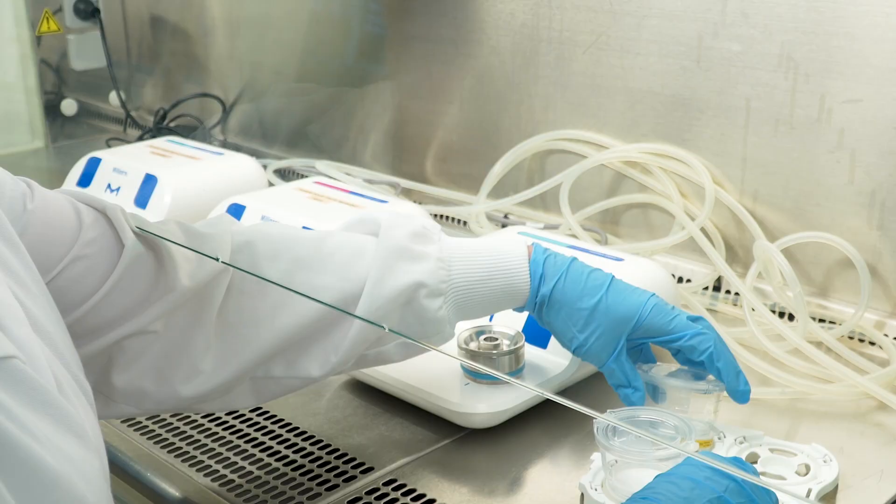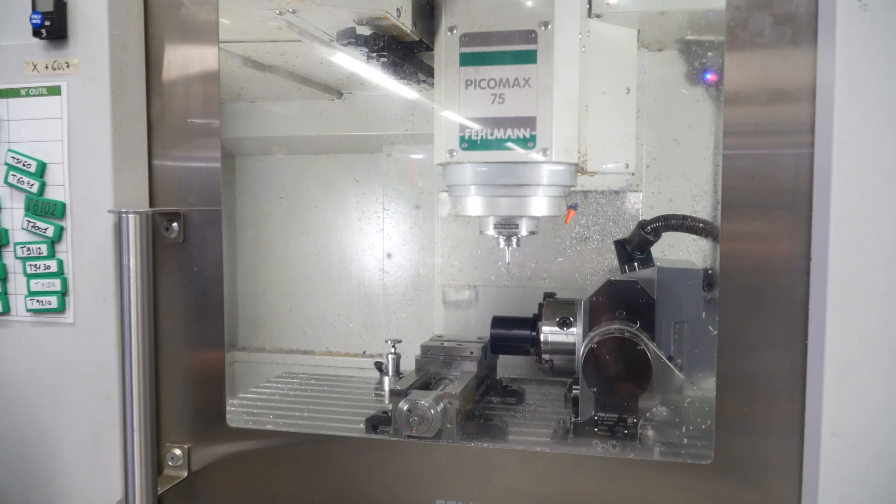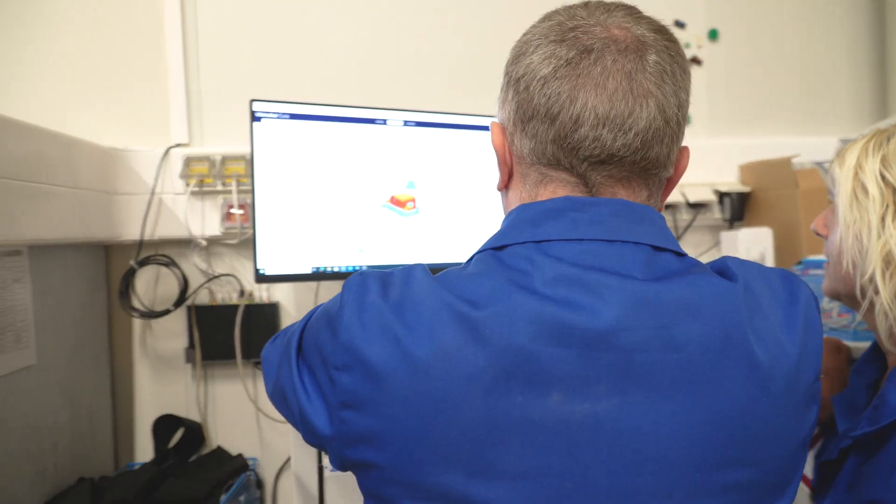With deep expertise in microbiology, molecular biology, instrumentation, software, automation, and consumables, our R&D and product management teams develop high quality and innovative solutions to serve our customer needs and beyond.